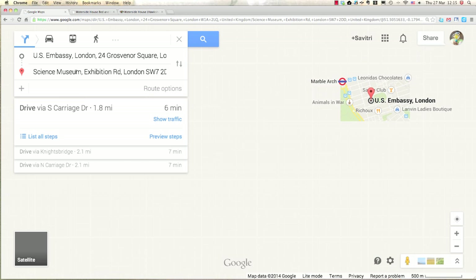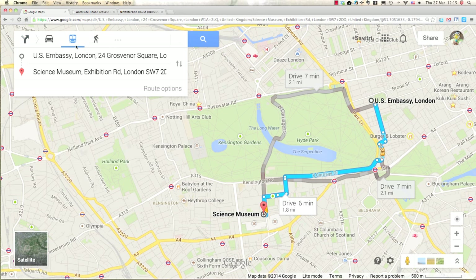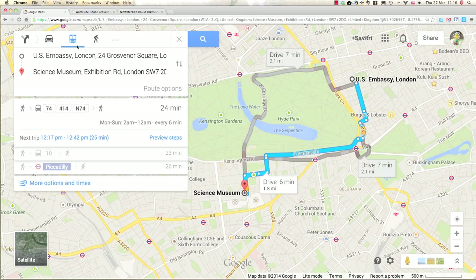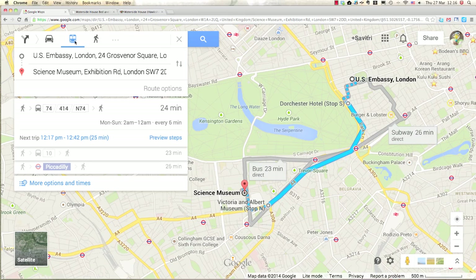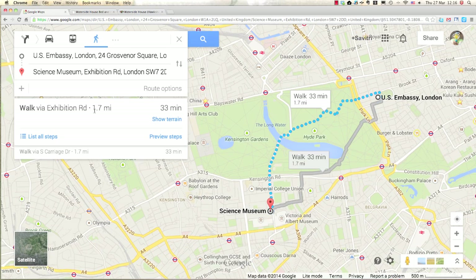We want to go by public transport, so once you click the public transport icon you can see the different options — you can take the bus, and there's another option as well. You can also take the tube. It doesn't look very far, so let's check the walking distance: 1.7 miles, 33 minutes. It looks like a nice walk through Hyde Park, so I might even do that if the weather is good.